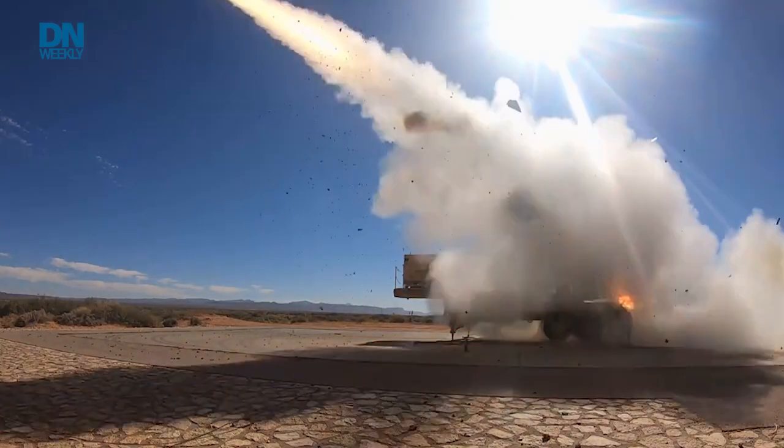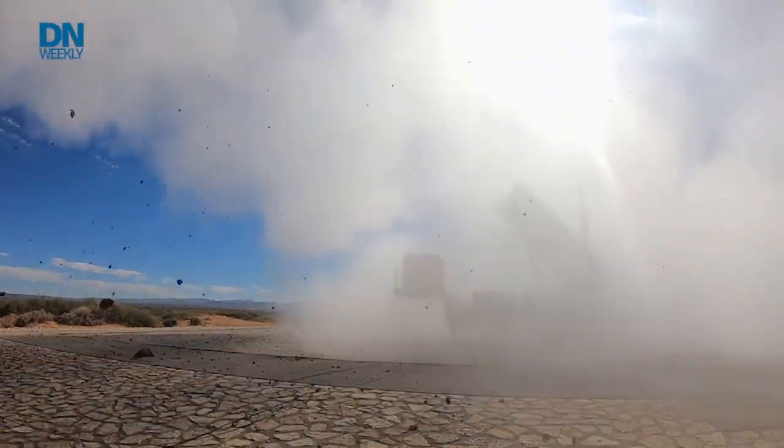Last year, Lockheed Martin announced the delivery of its 600th system in the 15-year production history. Now, a lot of people might confuse the THAAD with the well-known Patriot system. The Patriot Defense Missile System is a surface-to-air missile system that uses radar tracking to detect and then fire on incoming threats. It was produced in the 1970s and fielded in the early 1980s.